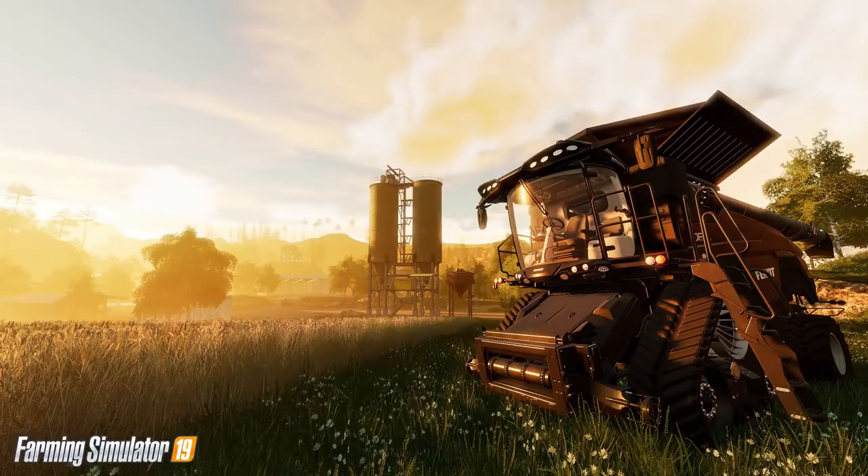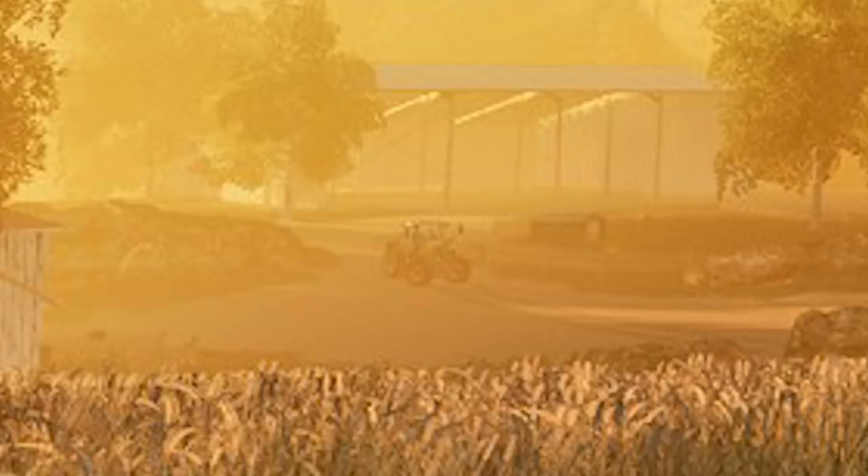We now move forward to March the 9th, when the very first in-game screenshot was published. This screenshot was not only spectacular, but it did leave a few questions — mainly, what on earth is that tractor in the background? Now a number of people instantly said it's a Fendt.